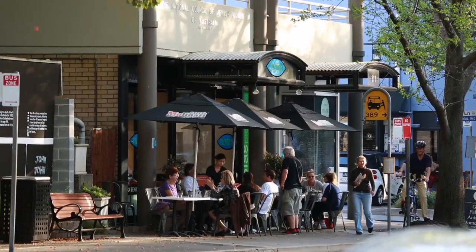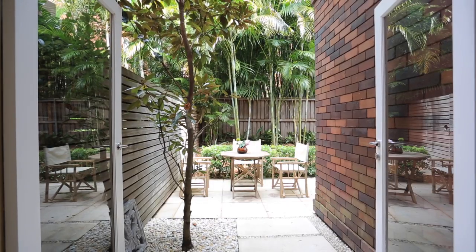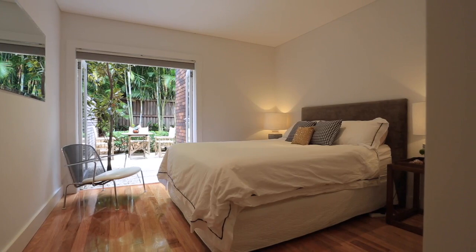Welcome to Unit 5 of 330 Edgecliff Road, Wallara. Situated only seconds to Wallara's Boutique Queen Street is this state-of-the-art two-bedroom garden apartment.